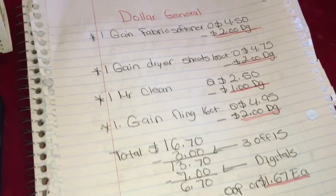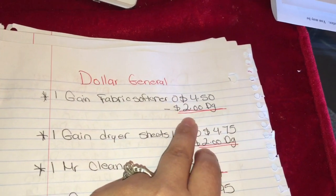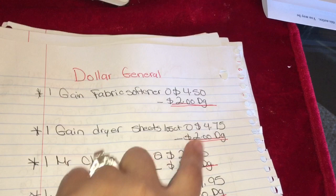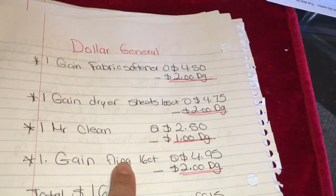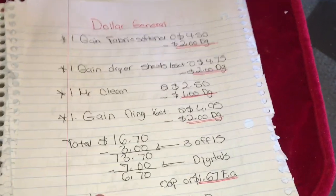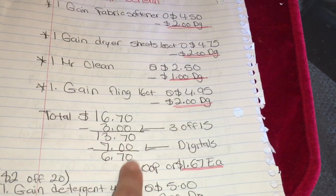In the next scenario, you guys want to do the deal on Gain products — most of them are not in the ad. You're going to get the Gain fabric softener priced at four dollars and fifty cents; we have a digital coupon for two dollars. This is a 48-load. You're going to get the Gain dryer sheets, 105-count, priced at four seventy-five; we have a digital coupon for two dollars. You're going to get Mr. Clean priced at two fifty; we have a one dollar digital coupon — this is a 24 ounce. You're going to get the Gain Flings 16-count priced at four ninety-five; we have a digital coupon for two dollars. Your total for this should be sixteen dollars and seventy cents.